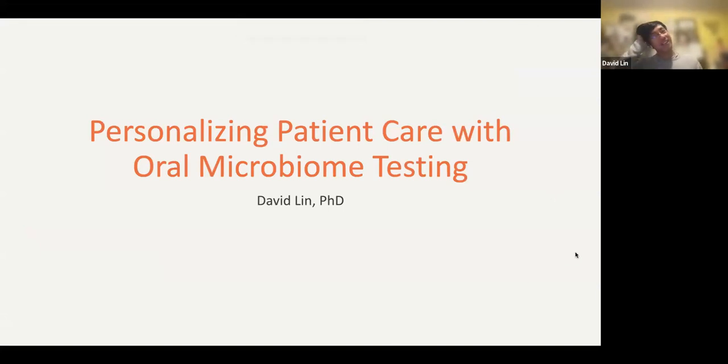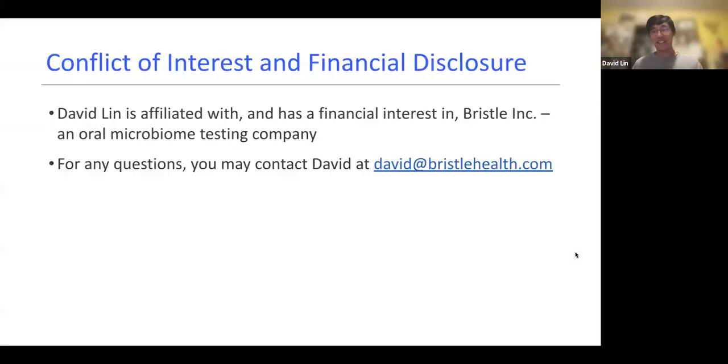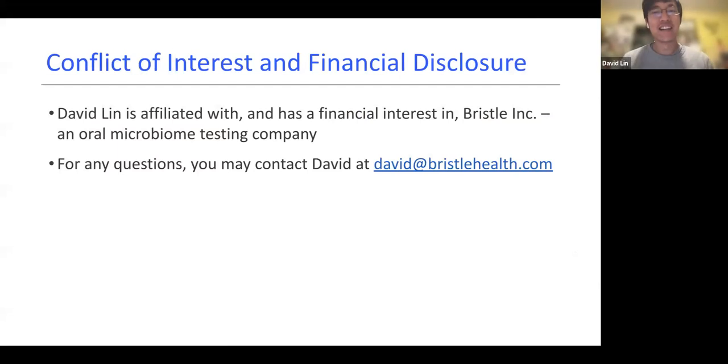We can skip my intro slide because Heather did a great job. The first slide is a conflict of interest disclosure. Of course, I'm one of the co-founders of Bristle, so Bristle is very important to me, not only financially but deep in my soul. If you have any questions, you can always email me — David at personalhealth.com — or Brian at personalhealth.com as well.